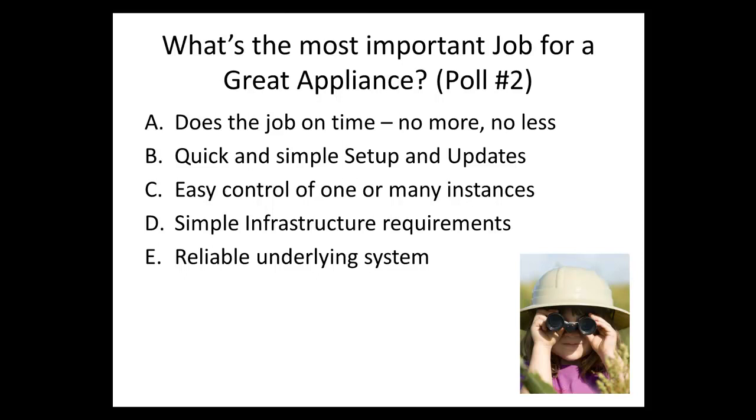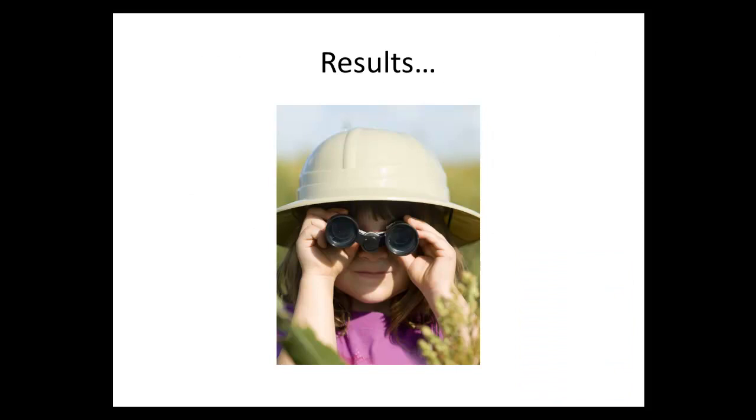Okay let's move on — we have lots to talk about. The results: 60% say it's important for the appliance to do its job, no more no less. 20% say easy control of one or many instances — that's smart. And then simple infrastructure requirements, which is especially important if you want to just start the process of doing big data.